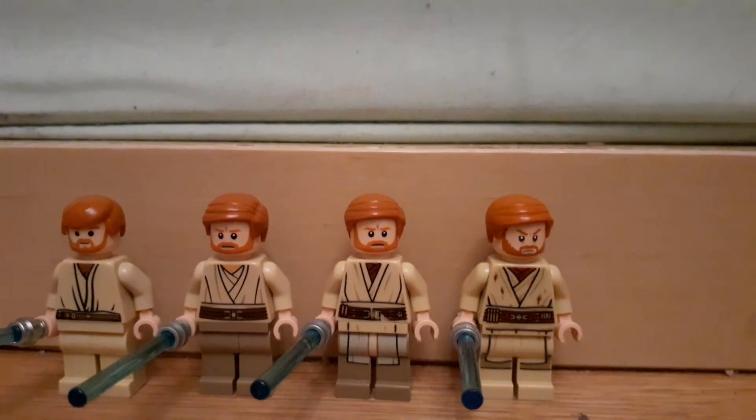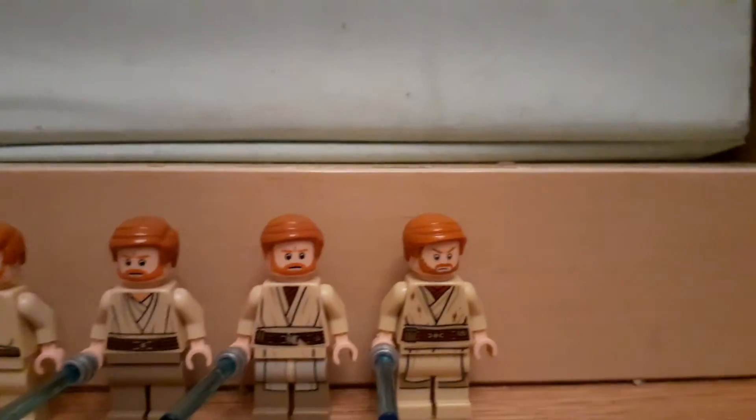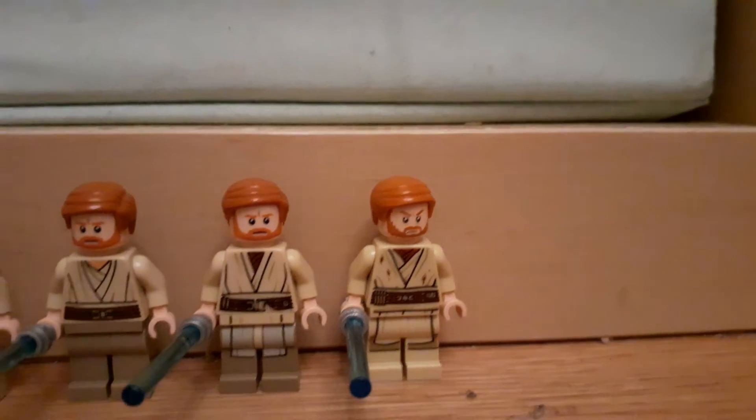Yeah, he came in the General Grievous wheel bike, and it's a very good figure. I really like this one, definitely too. And the new ones off the Duel on Mustafar, 2020 — well, I got that in 2019.